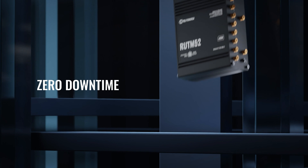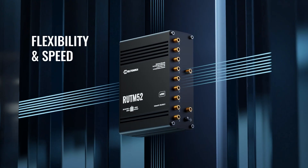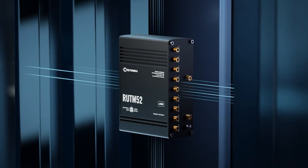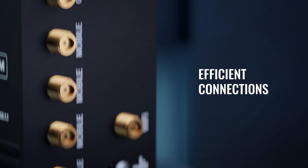Downtime? Not in this device's vocabulary. Flexibility and speed go hand-in-hand. The RUTM-52 adapts to any setup, ensuring fast and efficient connections wherever you need them.